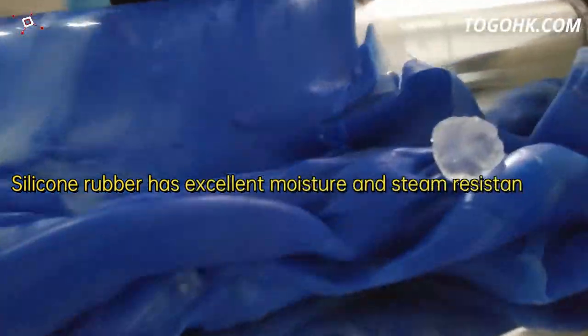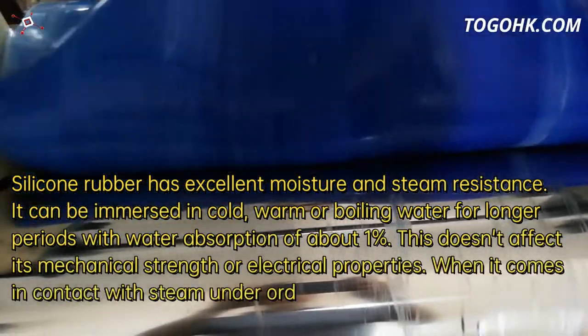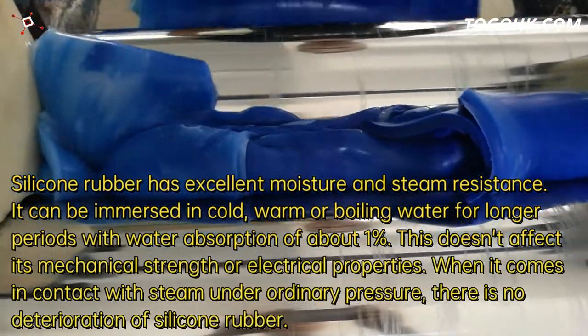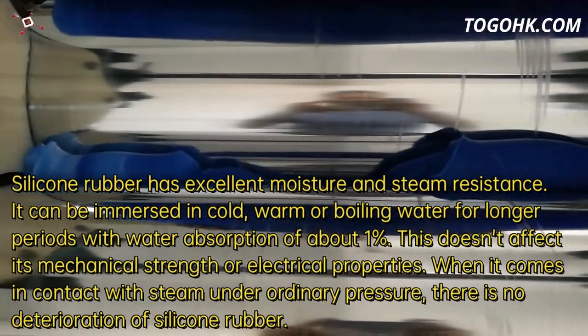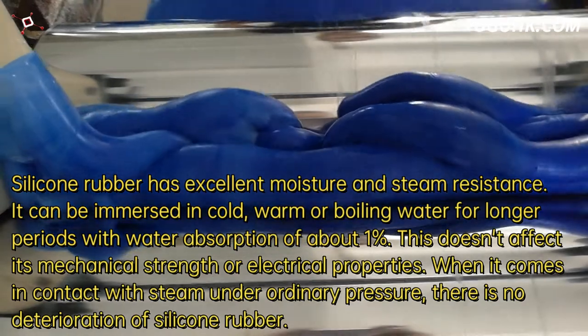Silicone rubber has excellent moisture and steam resistance. It can be immersed in cold, warm or boiling water for longer periods with water absorption of about 1%, and this doesn't affect its mechanical strength or electrical properties.